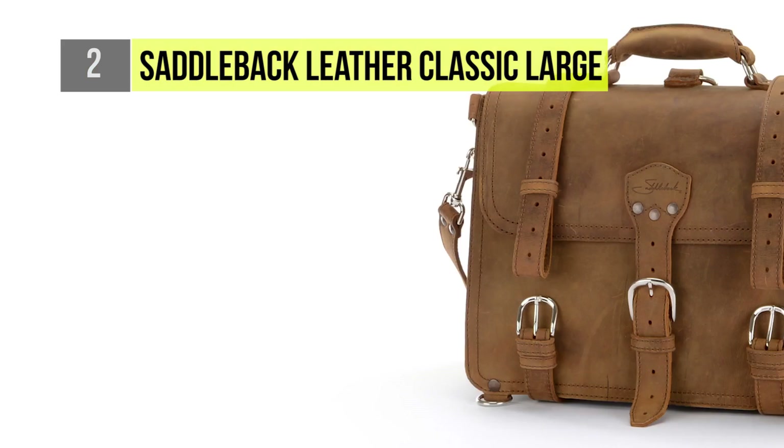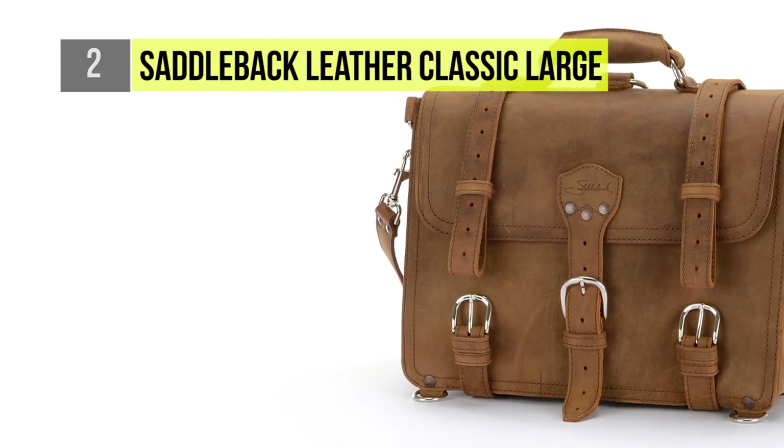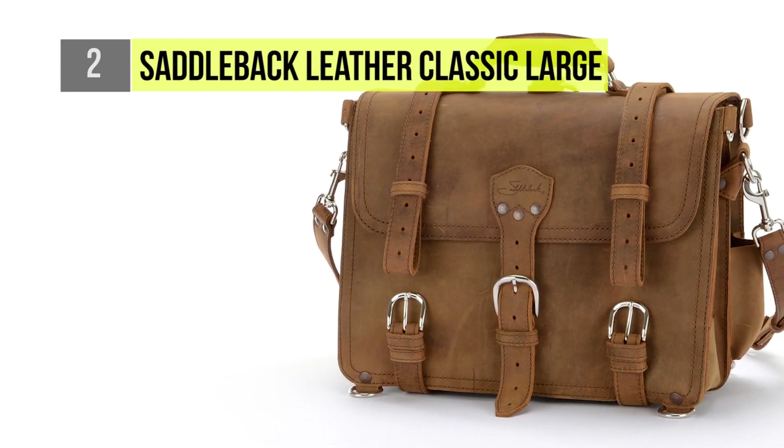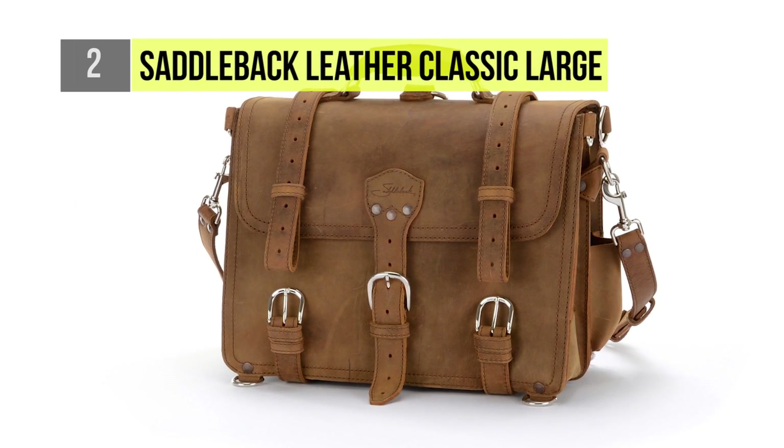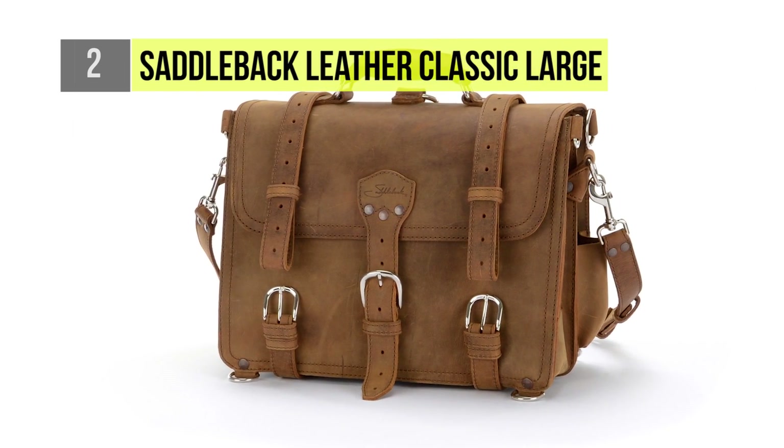It has reinforced seams, stretch, and stress points to ensure durability and longevity of the briefcase. This briefcase is ideal for frequent heavy usage as it can handle a lot of bumps and scratches.